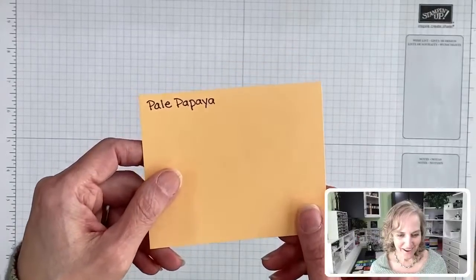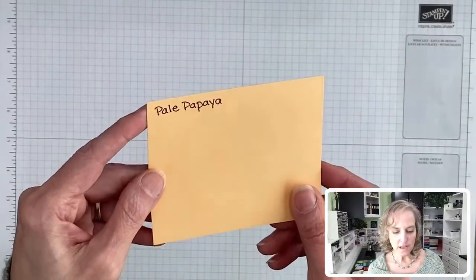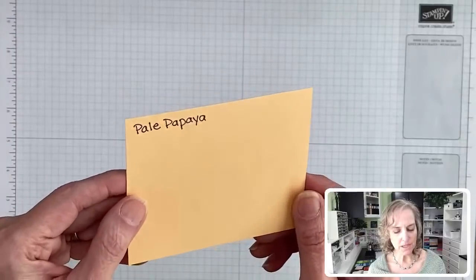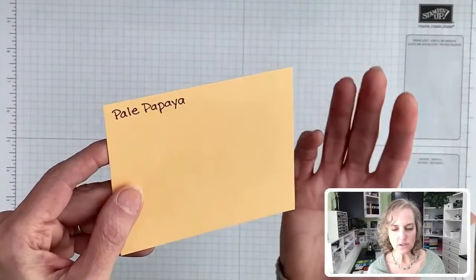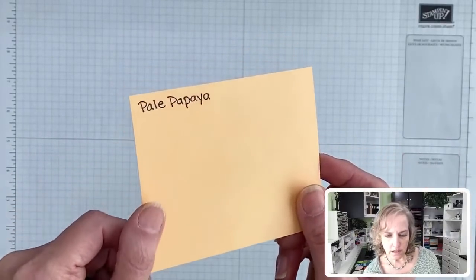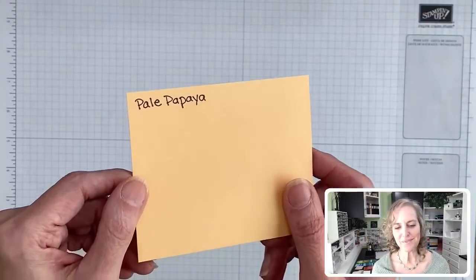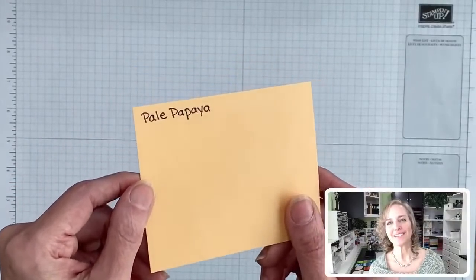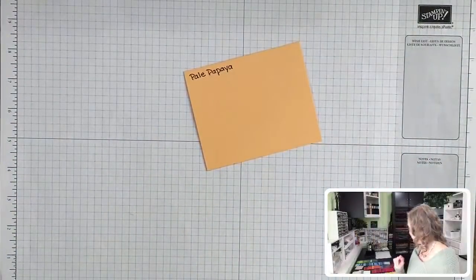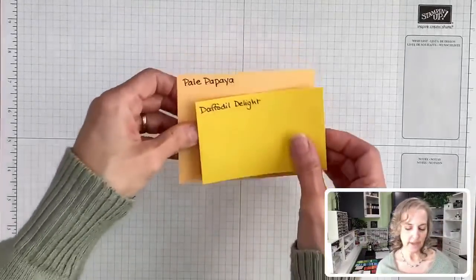You guys are calling out ones that you miss — Barely Banana, I love it. Is Pale Papaya a blended paper? No, it's solid. Any other colors I need to call out? This is fun to see which ones you love, which ones you miss — it's like a little reunion show. Daffodil Delight — that one is definitely a bright yellow. I didn't pull out the bright yellows; there are too many bright yellows.